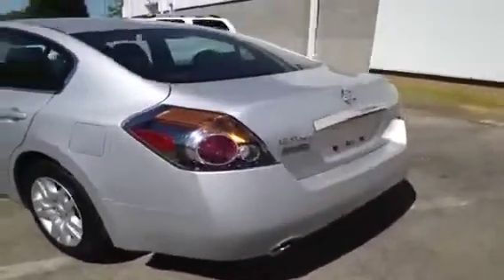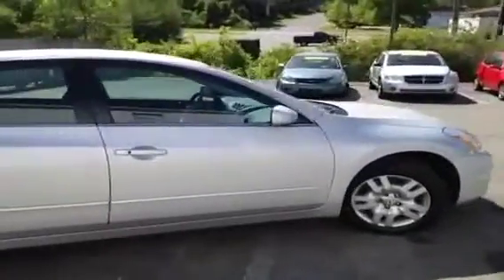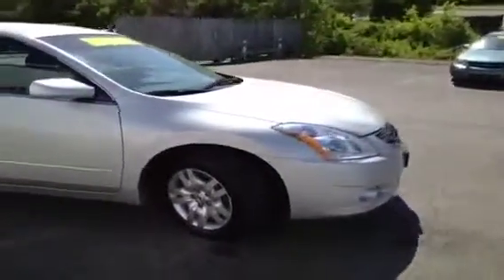This vehicle has been inspected by our certified technicians and is Q certified. That gives you a two year or 100,000 mile limited powertrain warranty, a one year roadside assistance package as well as our appearance protection package to ensure it stays running and looking great.